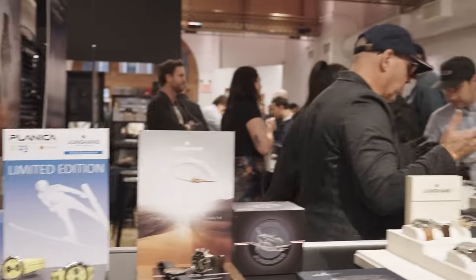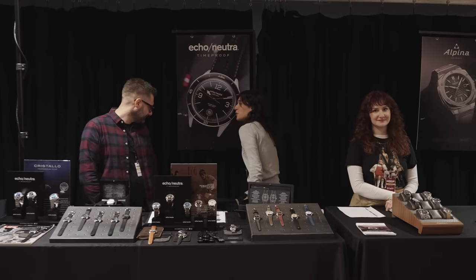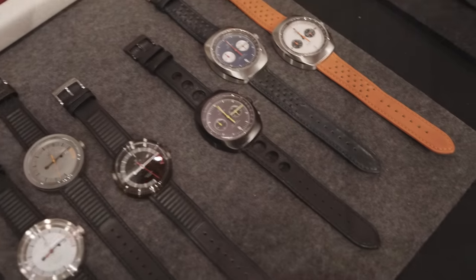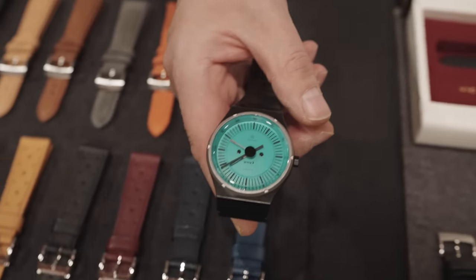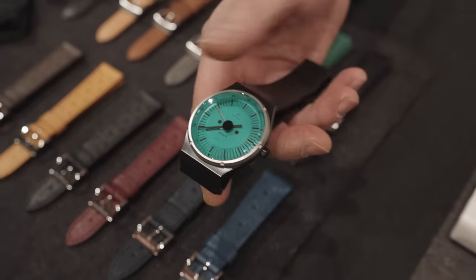We're going to take a walk here along the far wall. We've got Alpina, we have Echo Neutra, we have Fenris. Alpina is a fan favorite as well. We've got Autodromo, a favorite of the Wind-Up Watch Fair. Oh, look at that piece — so freaking cool.